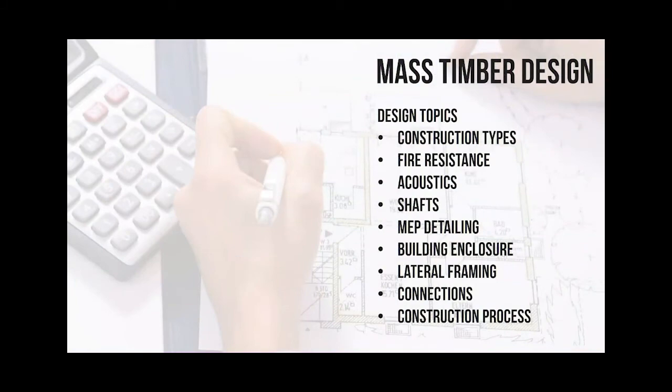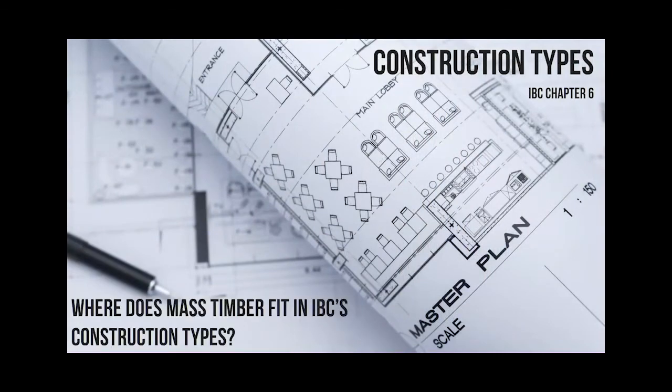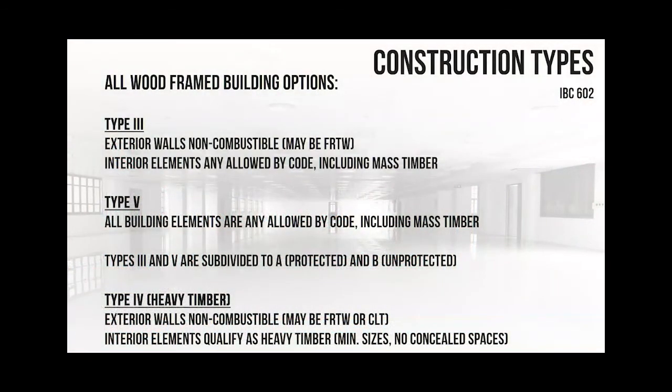Jumping into the design topics - this will be a nice background on how we classify buildings and where mass timber currently fits. Primarily, mass timber is in construction types 3, 4, and 5. Types 1 and 2 are typically non-combustible construction types, although there are some areas where you can use wood in both. Heavy timber is type 4 - that's what this building is actually classified as. All heavy timber requires is a minimum wood thickness. If you design a building and double-check the minimum thicknesses required by code, you're done - you don't have to worry about fire ratings.